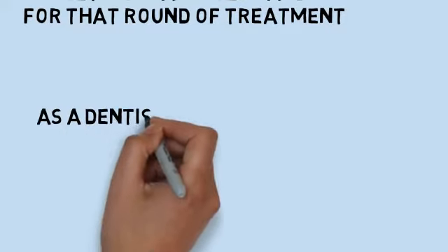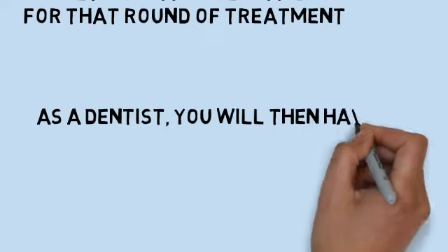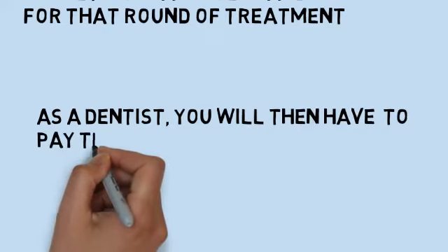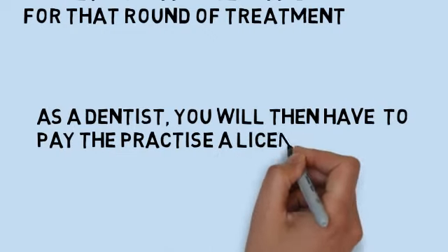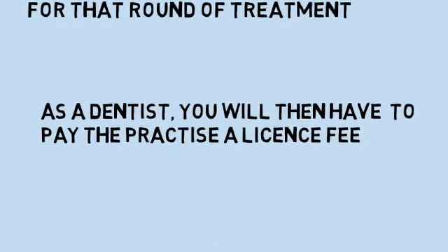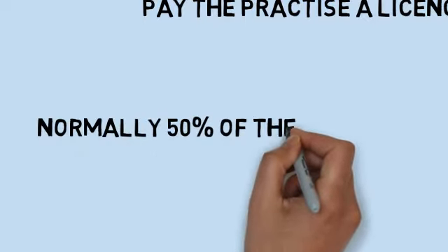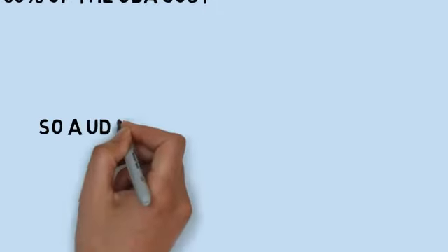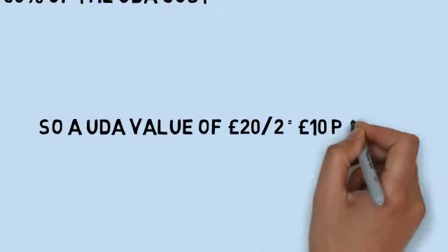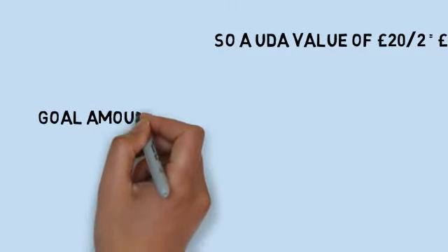The value is determined by a number of factors, the most important of which being the practice's contract and how much they will be paid per unit of service. As a dentist, you will then have to pay the practice a license fee, which is normally 50% of the UDA value. So if you use a UDA value of £20 for ease of calculation, you would pay £10 of this as your license fee to the practice, and as a result you would receive £10 for each UDA that you do.